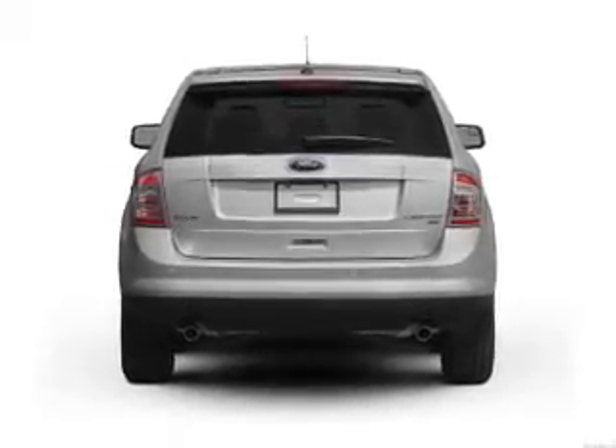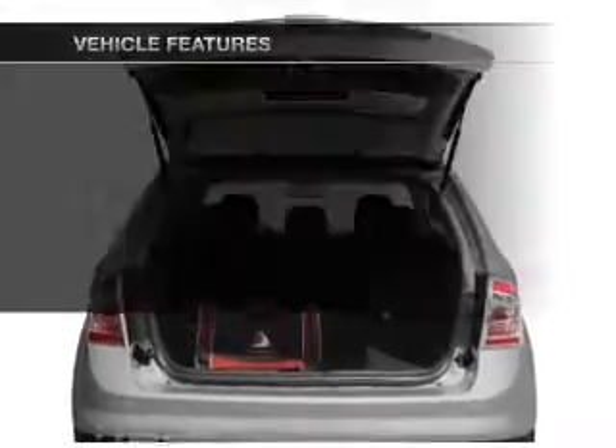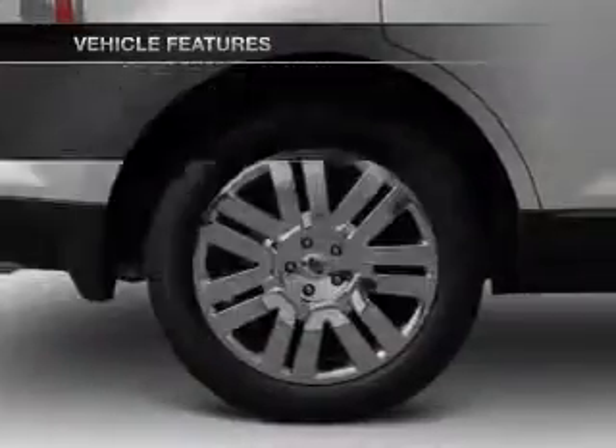Stand out from the crowd with premium wheels. The anti-lock braking system will keep you safe on the road. Plus, enjoy these notable features that are included in this vehicle.